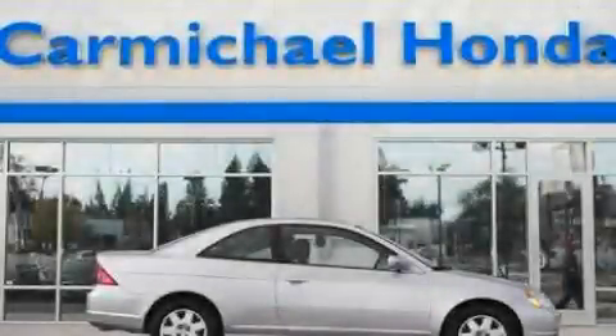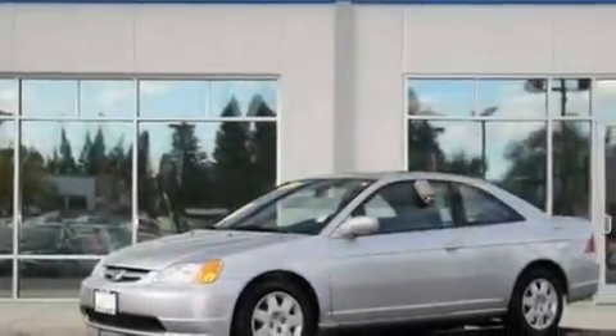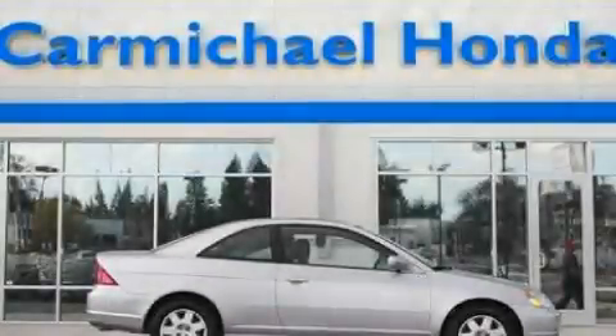This is a 2002 Honda Civic. It has a 1.7 liter 4-cylinder engine and a 4-speed automatic transmission. Contact us today to schedule your opportunity to see this automobile in person.